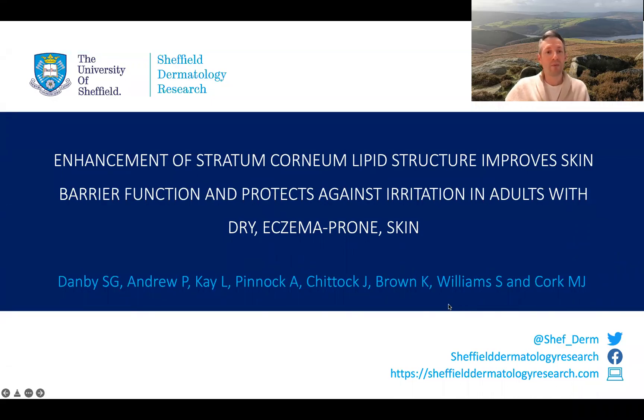Hello, my name is Dr. Simon Danby, and I'm a research fellow at the University of Sheffield. I work within the Sheffield Dermatology Research Unit, and we've just released this new publication. It's published in the British Journal of Dermatology, and its title is 'Enhancement of stratum corneum lipid structure improves skin barrier function and protects against irritation in adults with dry, eczema-prone skin.'